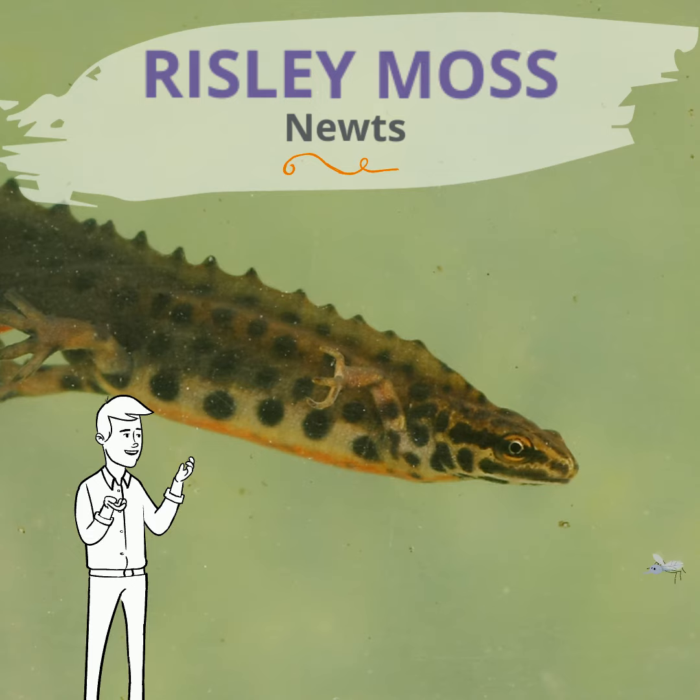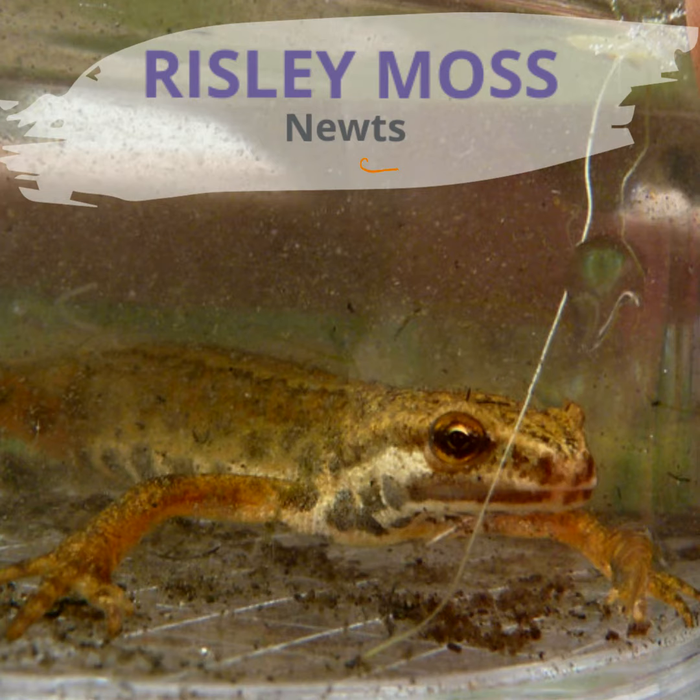Hello, my name is Matthew. Newts can regenerate limbs, eyes, spinal cords, heart, intestines and upper and lower jaws.